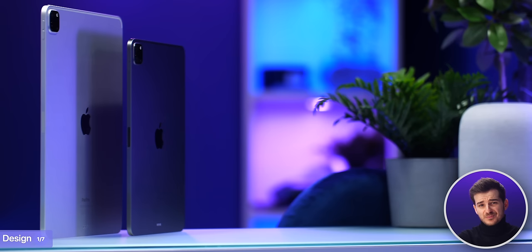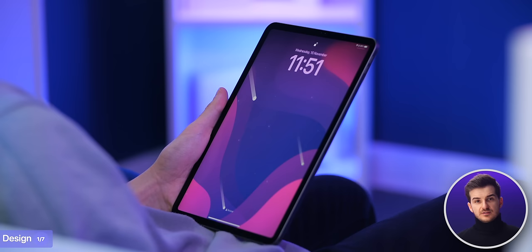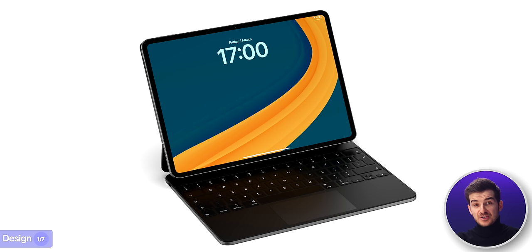These are some pretty significant thickness decreases, even more so on the 12.9-inch model. Personally, I never thought the current iPad Pros were thick — they were one of the thinnest tablets on the market. But now they are literally the thinnest flagship tablets, thinner than the 5.5mm Samsung Tab S9 Ultra. With this reduction in thickness, we'll also get a reduction in weight, which is the second design change. This wasn't an issue on the 11-inch, but on the 12.9 with a Magic Keyboard attached, it would actually be heavier than a MacBook Air — which may not be the case anymore.